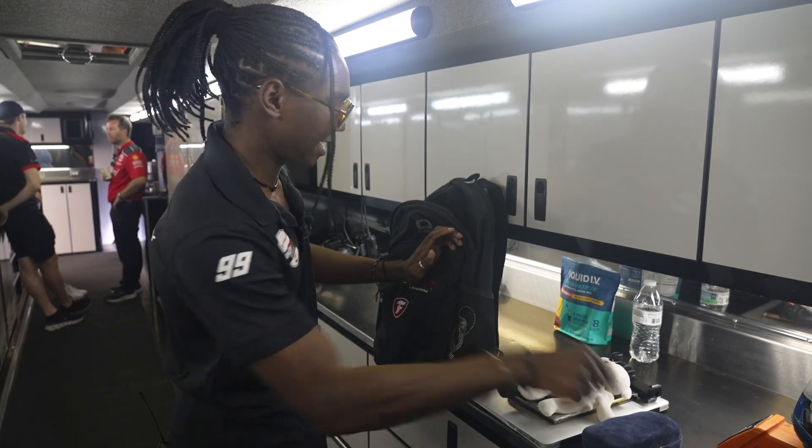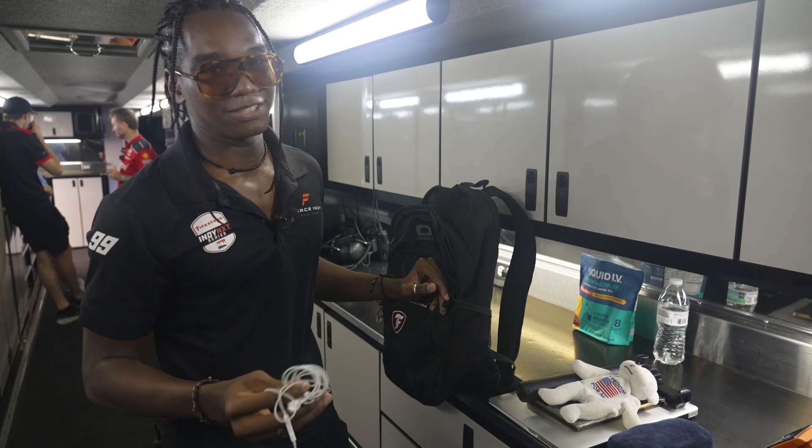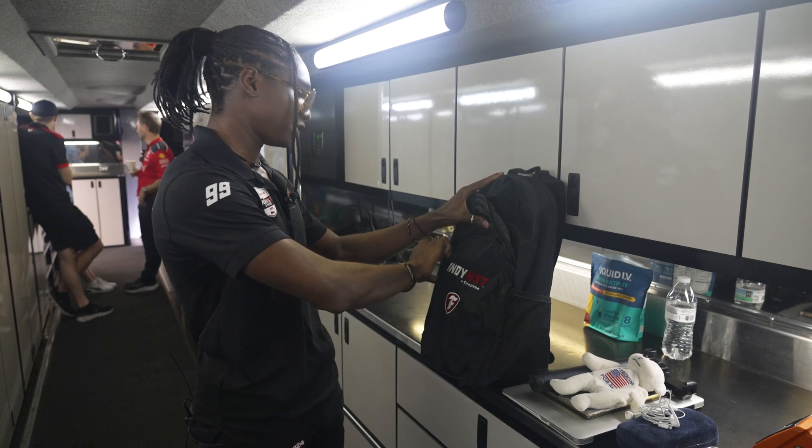Glasses case — you have to have those. You got to keep the glasses clean. Headphones — you got to stay plugged in. They're absolutely essential for the track, on the paddock. You need the tunes when you're at the track, the vibes.